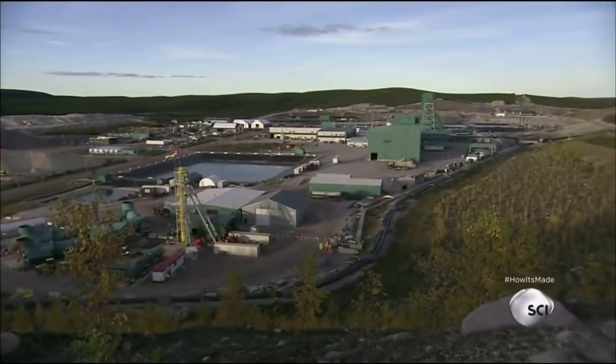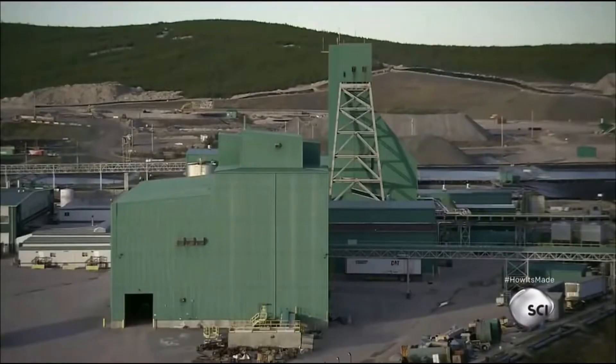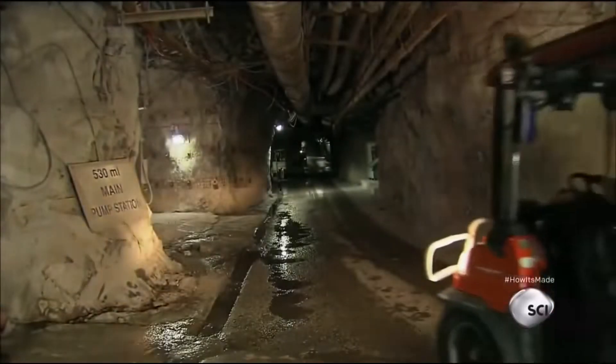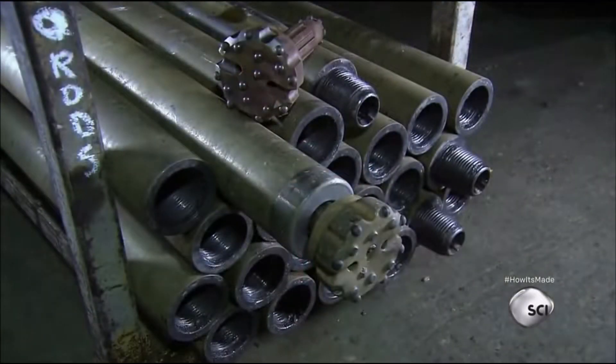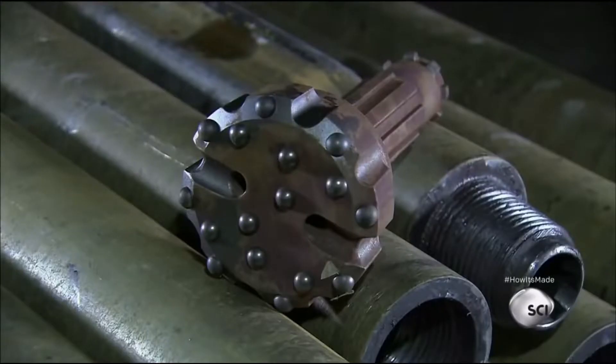To obtain the uranium, they tunnel 1,640 feet underground at this site in northern Saskatchewan. This mine is the largest source of high-grade uranium in the world. The uranium ore lies beneath a bed of water-saturated sandstone.